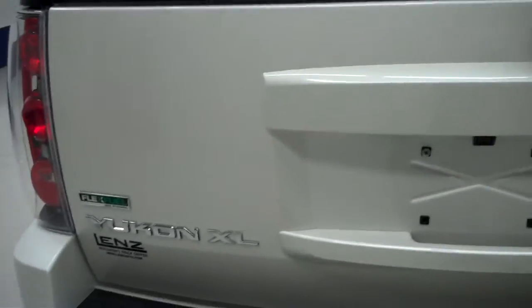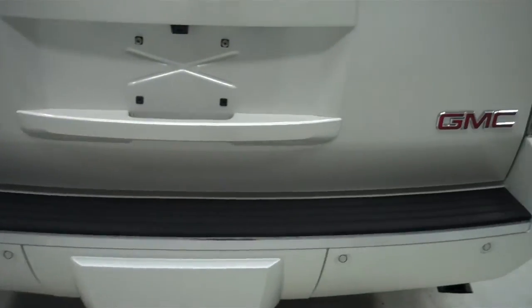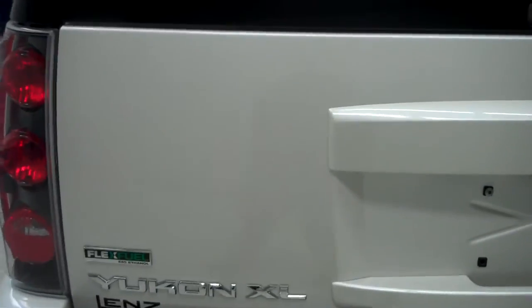Frame very clean, as well as the underbody. Back hatch very clean as well — no chips or cracks. This is an automatic hatch and the glass does lift open.